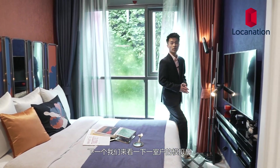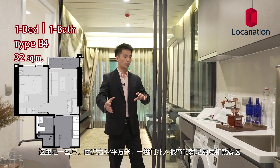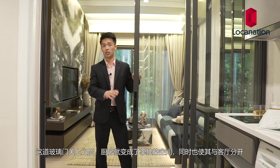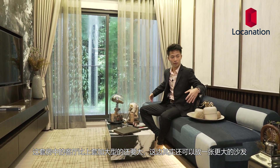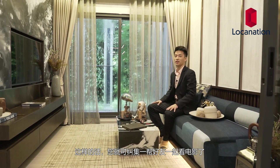Next we'll go check out the one bedroom unit. Here is the one bedroom at 32 square meters. When you walk in, you'll approach the kitchen area and the dining area, and then hit the glass dividing door. This allows the kitchen to be a closed kitchen and separates the kitchen and the living room. This living room is very spacious — even more spacious compared to the last unit. We can fit a much bigger couch, so we can invite all of our friends over and watch a good movie together.